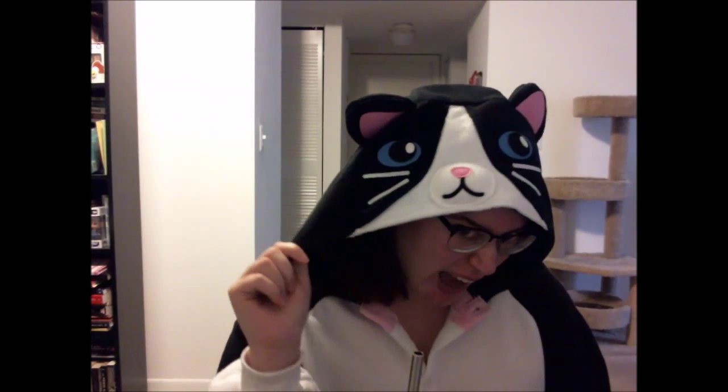I just want to make a quick video talking about this amazing onesie I'm wearing. This is from the Kigurumi shop, and I freaking love it. There you can see the front — it's the black cat Kigurumi. It's freaking adorable.